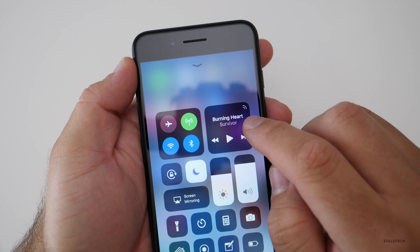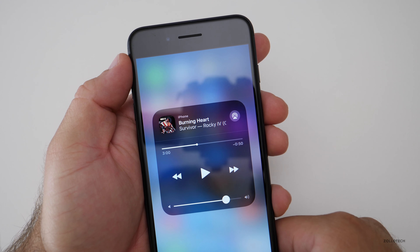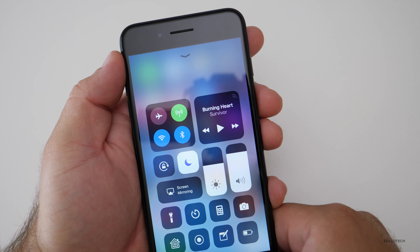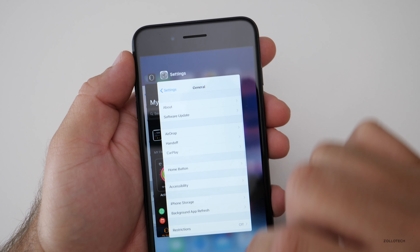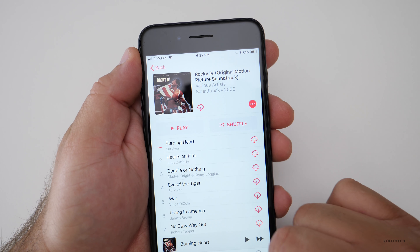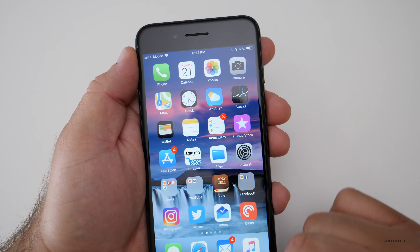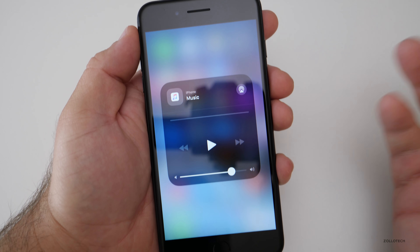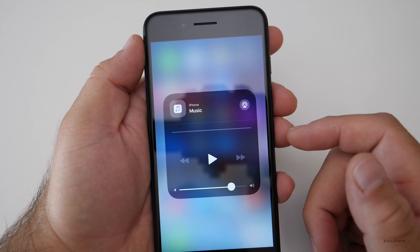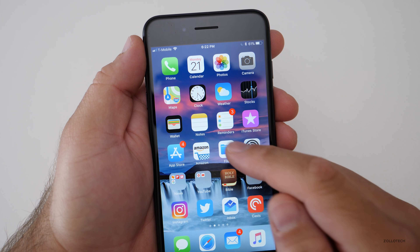Another thing they've done: if we slide up and go into the music section of the control center, it will show the last playing music. But if I close that particular app — close Music here — what you're left with when you press it is just the little music icon. So that's what it leaves you with. It also does that for Podcasts as well.